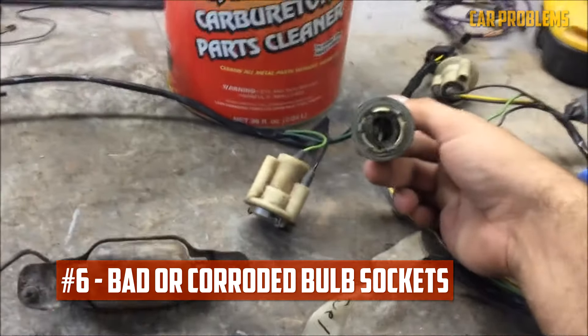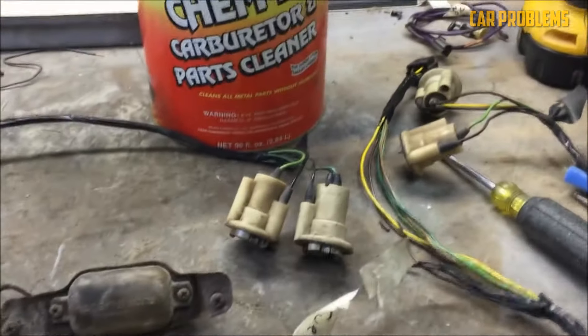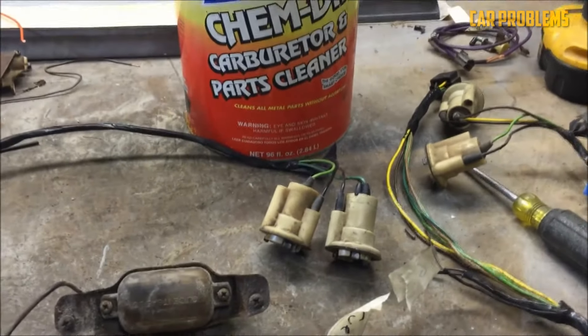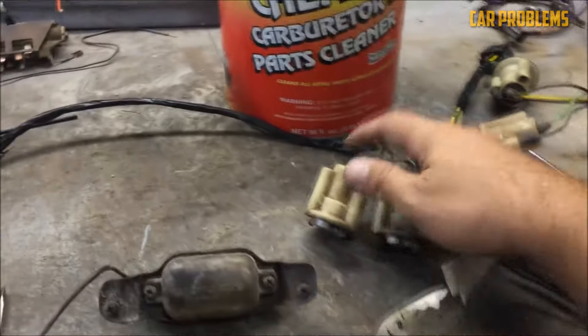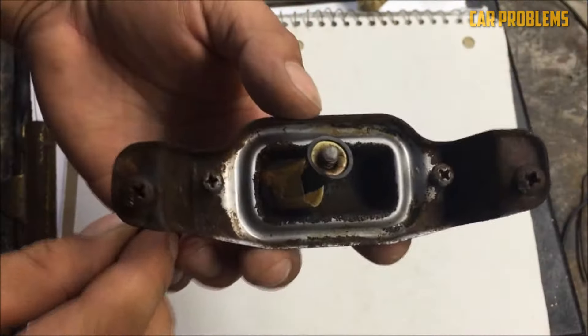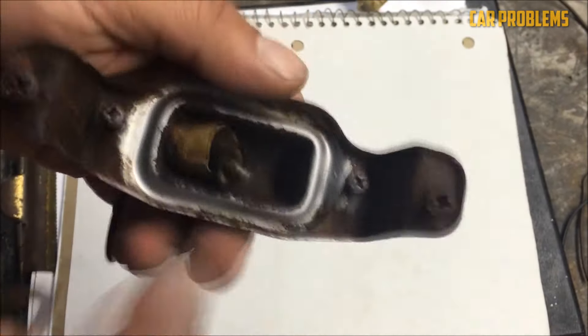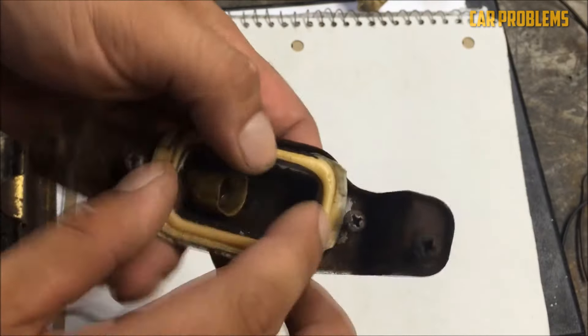Bad or Corroded Bulb Sockets: The socket is the location where the bulb screws into the assembly. The sockets experience a lot of heat due to their location. The socket could experience corrosion, which would interfere with the electrical connection. The likelihood of both sockets failing simultaneously is low, so a corroded socket typically causes one bulb to burn out before the other.